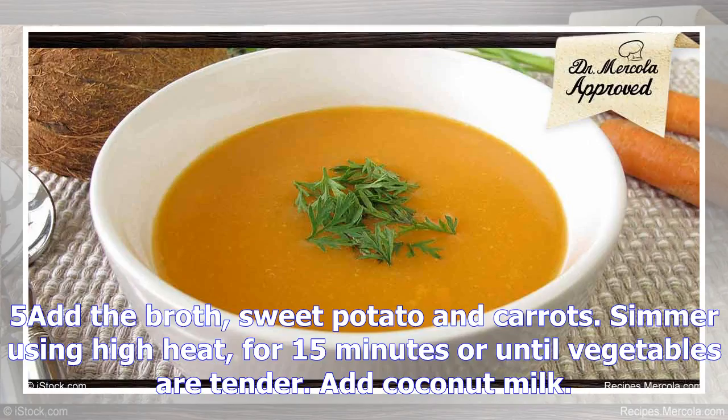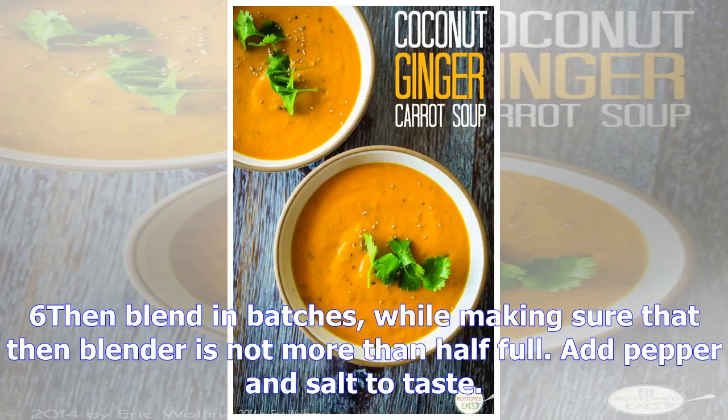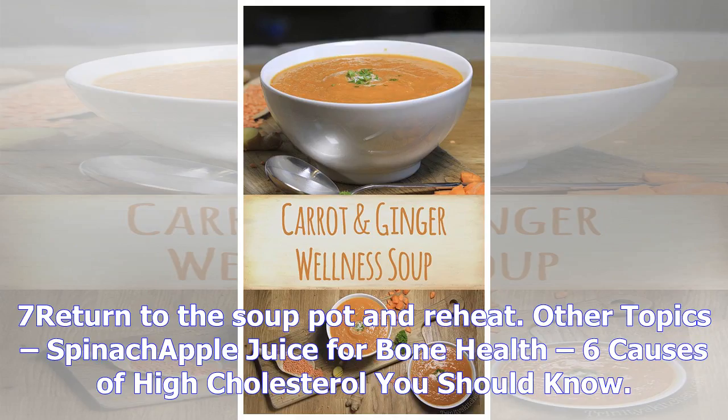Step 4 — Add turmeric or curry and mix well with onions. Step 5 — Add the broth, sweet potato, and carrots. Simmer using high heat for 15 minutes or until vegetables are tender. Step 6 — Add coconut milk, then blend in batches, making sure the blender is not more than half full. Add pepper and salt to taste. Step 7 — Return to the soup pot and reheat.